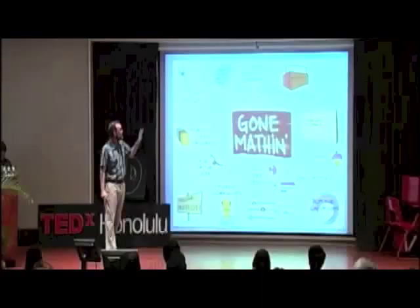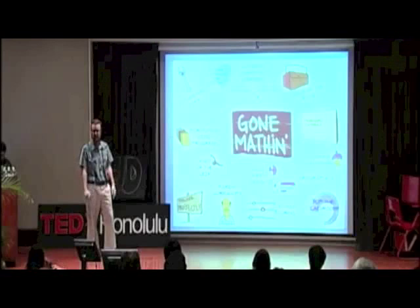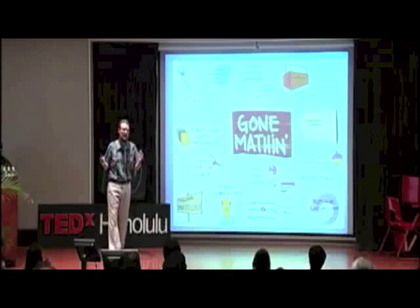Unlike this adorable but complicated infographic, the math program I created is real simple. It's called Gone Mathen. The idea is simple: when we're doing math, you probably won't find us in our classroom. We're outside. We're doing stuff. We're making things.